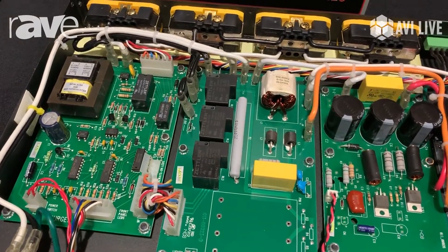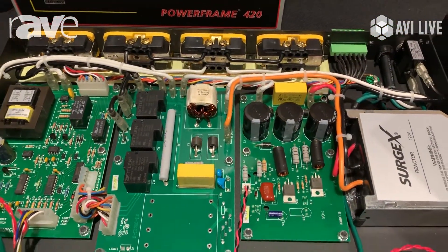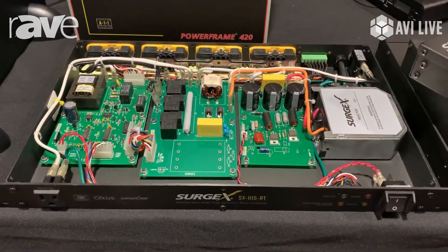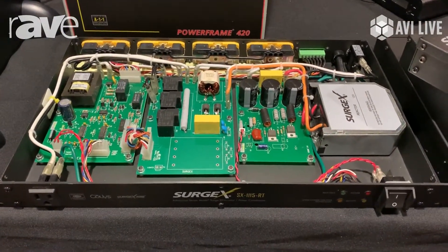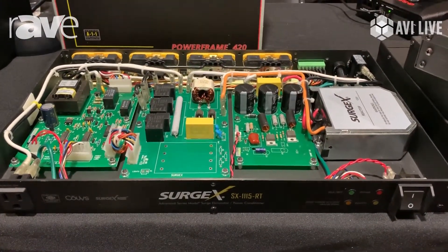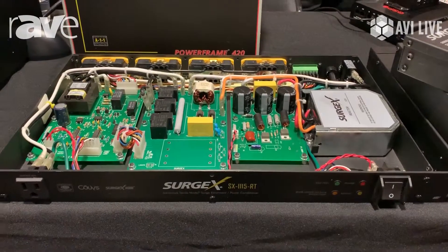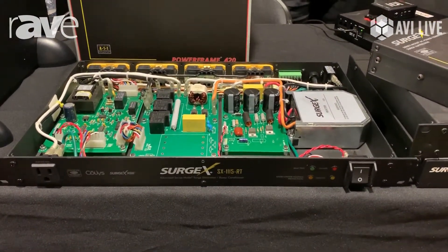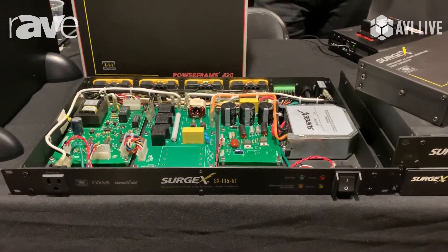And our ICE technology — inrush current elimination. This is the same unit that's housed in many professional stadiums: Yankee Stadium, Dallas Cowboys, Carnegie Hall. This unit has been specced into large government and Fortune 500 company projects for years, and that's what really puts Surgex on the map.